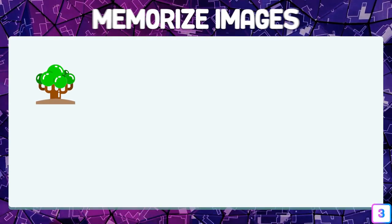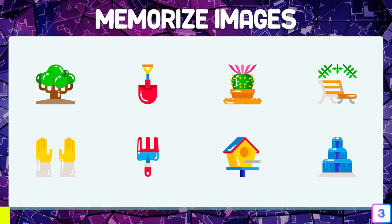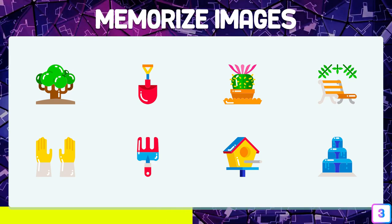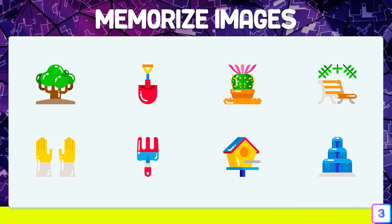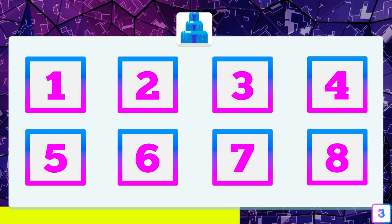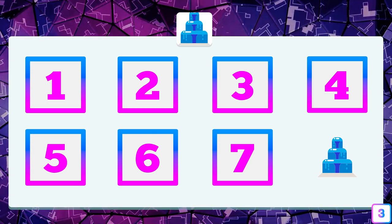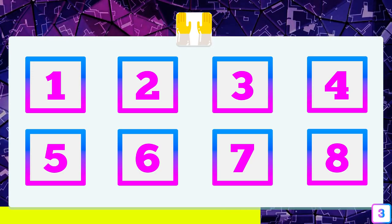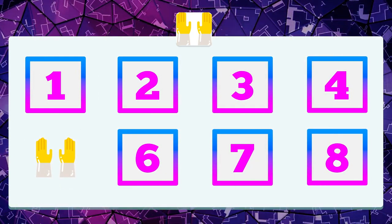In test number three, the difficulty starts to increase a lot — concentrate to overcome it without fail. Where is the fountain? On box number eight. And the gloves — where are they hidden? On box number five.